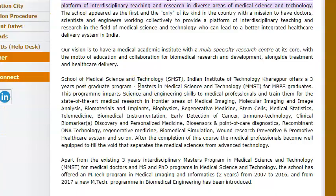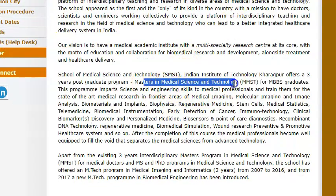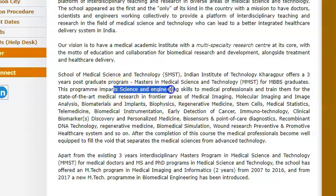And they offer this Masters in Medical Science and Technology — that is MMST — for MBBS graduates. I think this one is the latest. I'm not able to find out when they launched this one for MBBS graduates, so let's go with 2001 itself. So basically here, what they're saying is it will impart science and engineering skills to medical professionals.